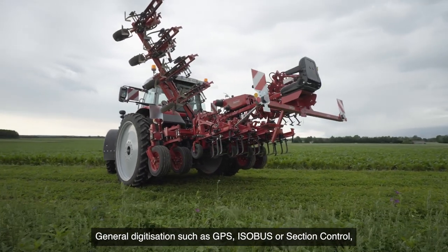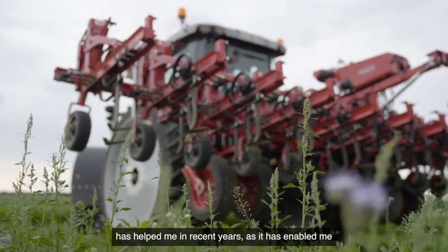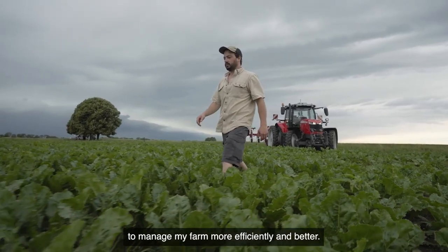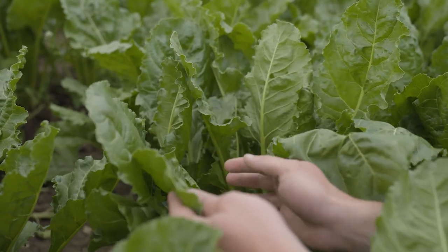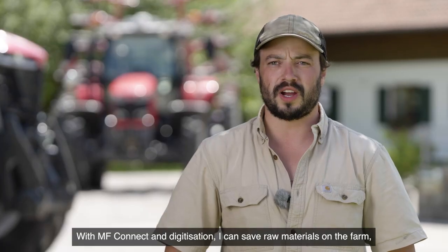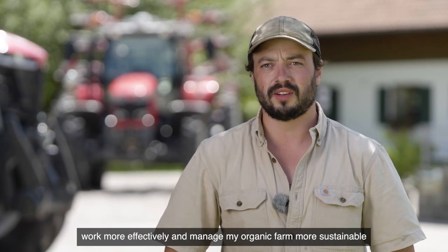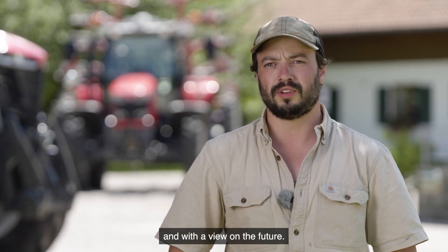General digitization such as GPS, Isobus or Section Control has helped me in recent years, enabling me to manage my farm more efficiently and better. With MF Connect and digitization, I can save raw materials on the farm, work more effectively and manage my organic farm more sustainably and with a view to the future.